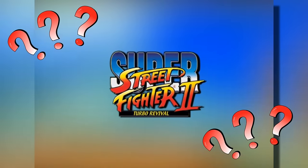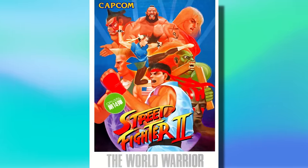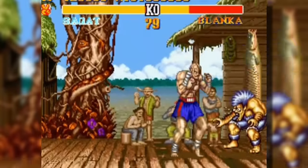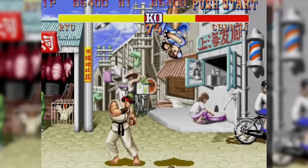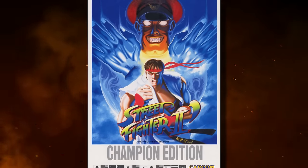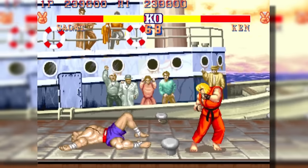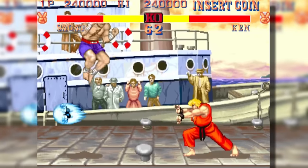Well, to fully answer this question, we first need to have a quick recap of how we got here in the first place. Street Fighter 2 was first released in the arcades as Street Fighter 2: The World Warrior way back in 1991. The game would see many revisions released, tweaking the base experience slightly with each one. After the release of The World Warrior, arcades would next receive Champion Edition the following year.